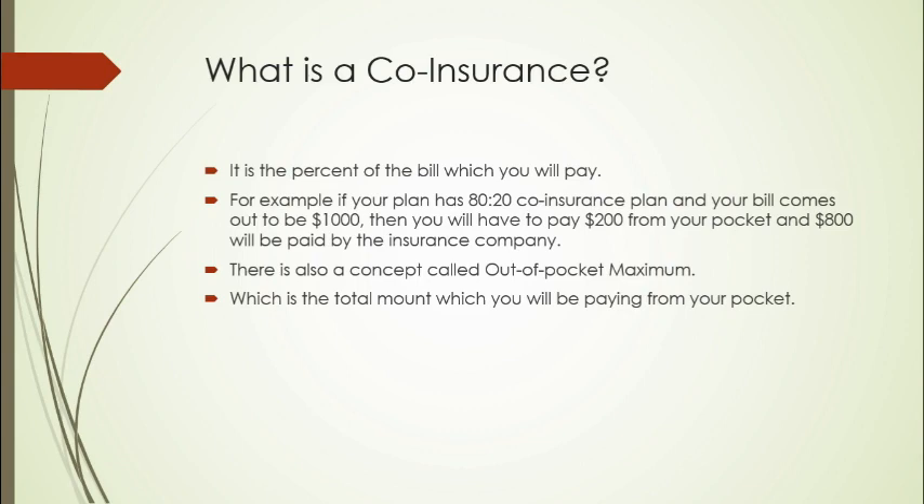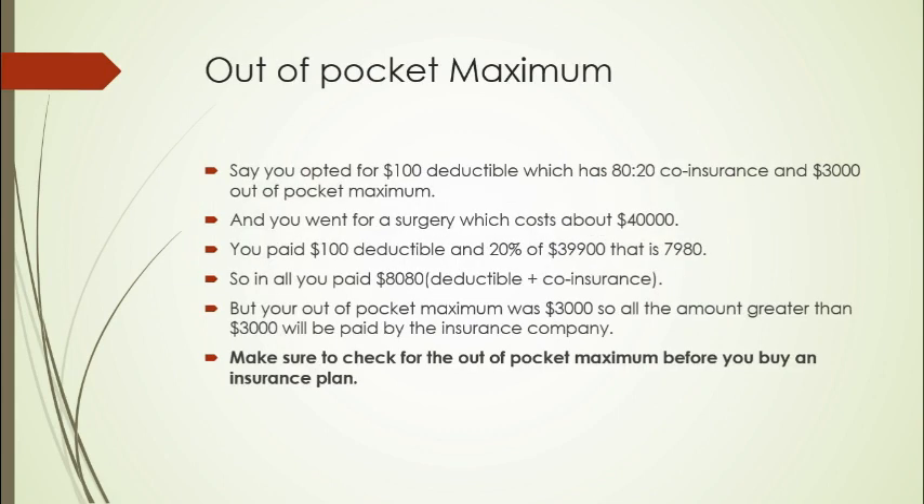There is a concept called out-of-pocket maximum, which is the total amount you will be paying from your pocket. Say you opted for a $100 deductible plan which has 80/20 co-insurance and a $3,000 out-of-pocket maximum, and you went for a surgery which cost about $40,000. So you paid $100 deductible and 20% of the remaining $39,900. In total the amount is greater than your out-of-pocket maximum of $3,000, so the remaining amount will be paid by the insurance company. Always remember to check your out-of-pocket maximum because it will save a lot of money.